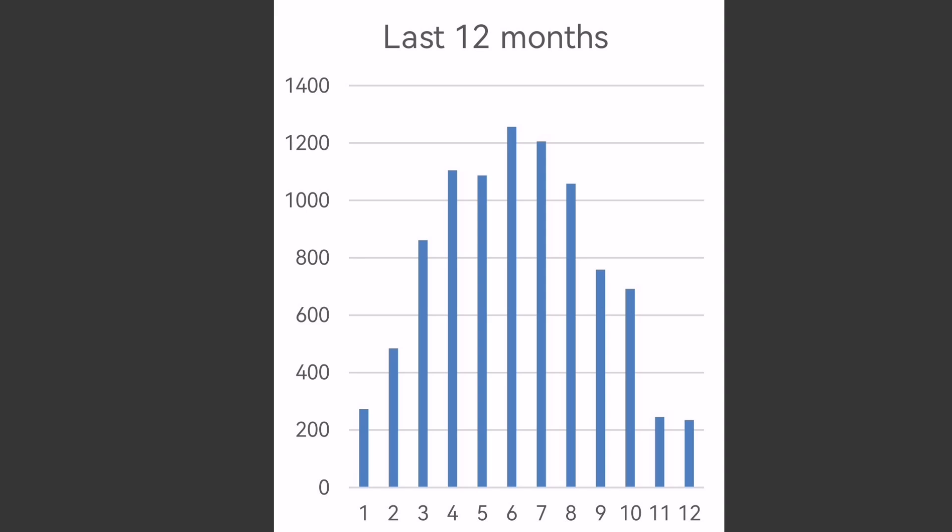Looking at the last 12 months, we can really see that the extra solar panels we're adding are making a tangible difference. October is well over 600 kilowatt hours, heading towards self-sufficiency, and even February - the month just gone - nearly 500 kilowatt hours. That leaves just three months of the winter period where we definitely haven't got enough solar energy, and that's about as best as we can do with solar panels.